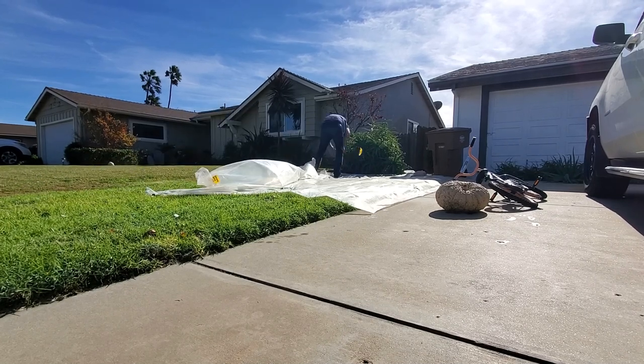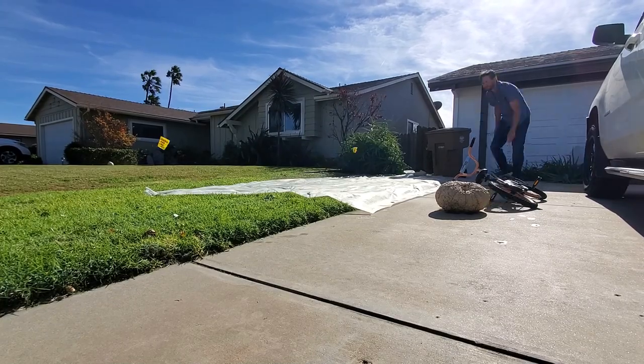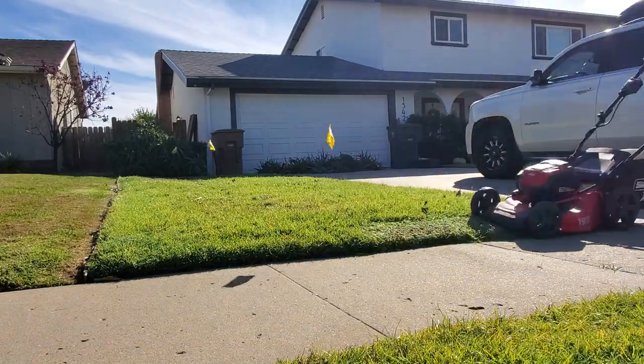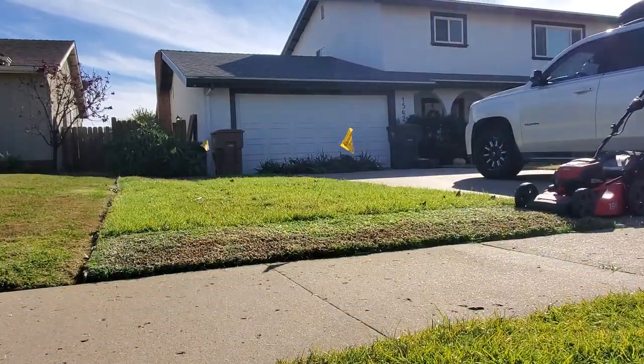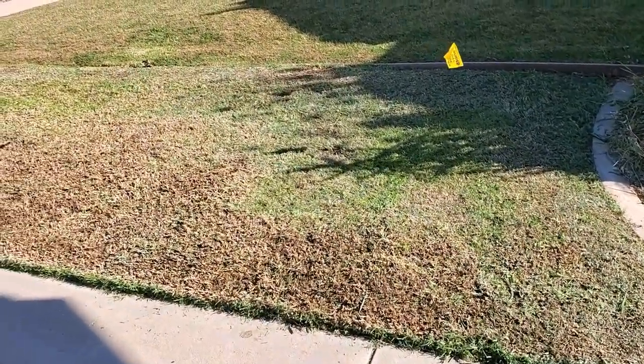After cutting everything back and running the scarifier over it, you end up getting an enormous amount of stuff off the ground — I've filled my brown bin to the brim. Otherwise I would take the real mower and bring it all the way down and run the power rake over it another couple times. I don't want stems; I only want leaves growing back. Leaves are the part that the herbicide is going to hit, and I want as much leaf tissue as possible for the next round of herbicidal application.